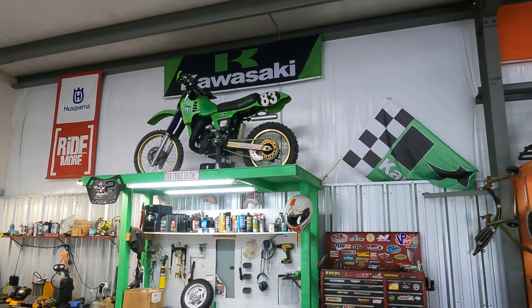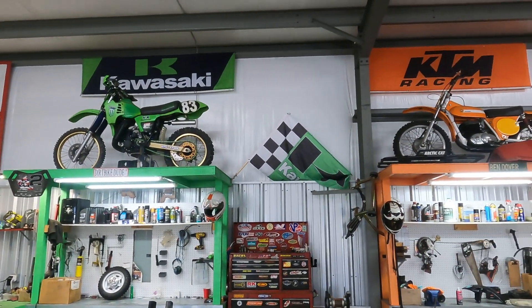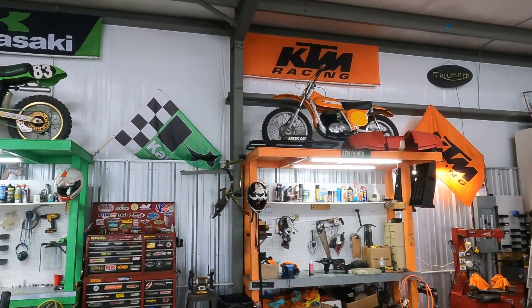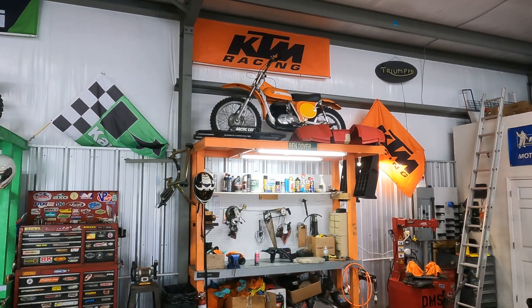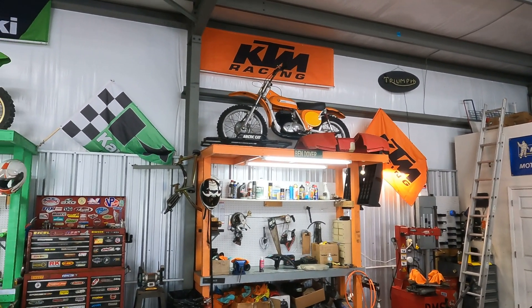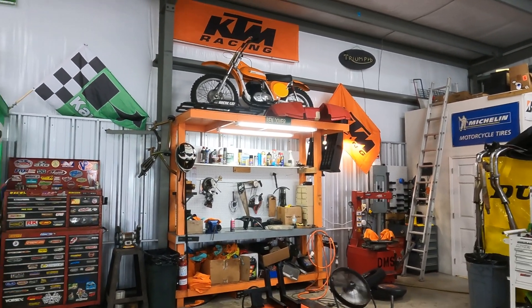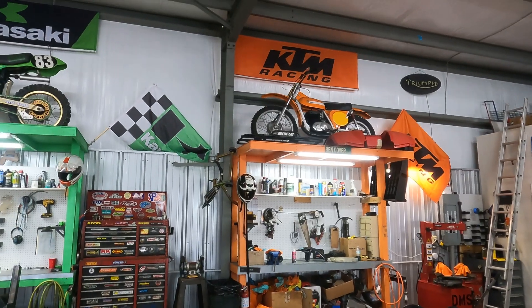Thor Powell actually raced that at Daytona Supercross just a couple of years ago — ripping on it. And then also Tracy's 1968 Montessa, signed by John DeSoto. They're Flying Hawaiian. It's got a right-side shift and left brake, so it's a little odd to ride.